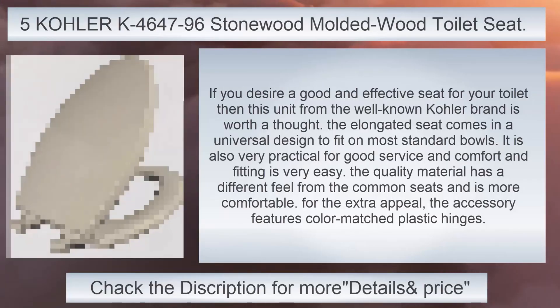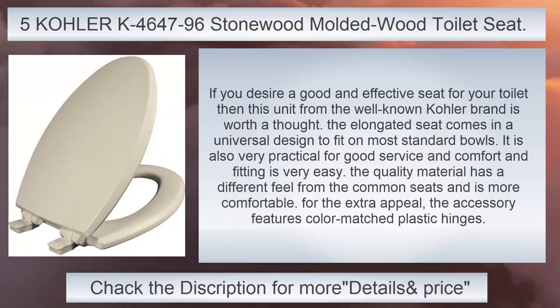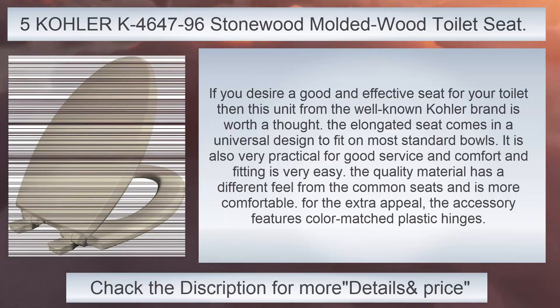A K4647-96 Stone Wood Molded Wood Toilet Seat. If you desire a good and effective seat for your toilet, then this unit from the well-known Kola brand is worth a thought. The elongated seat comes in a universal design to fit on most standard bowls. It is also very practical for good service and comfort, and fitting is very easy. The quality material has a different feel from common seats and is more comfortable. For extra appeal, the accessory features color-matched plastic hinges.